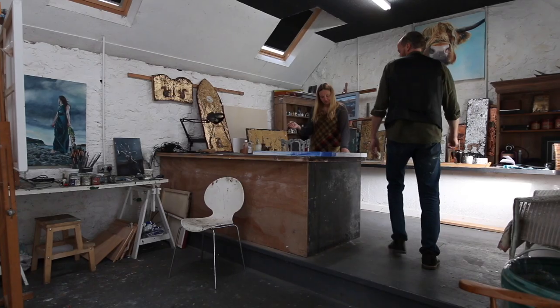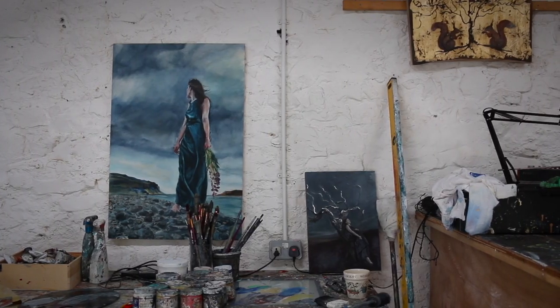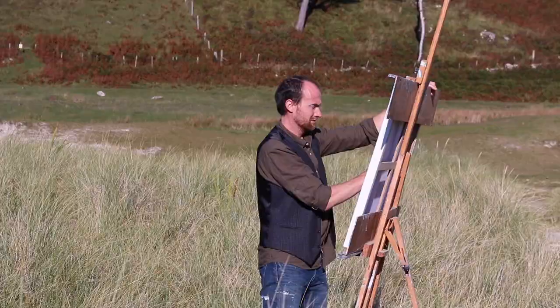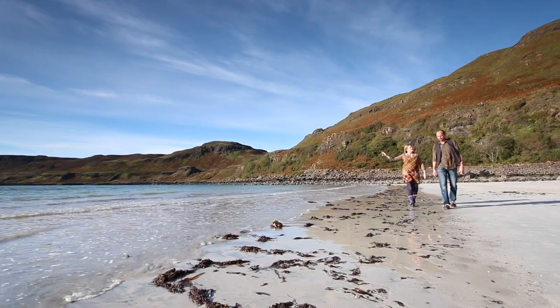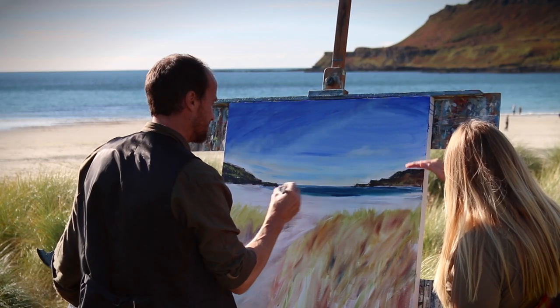I'm Graham Bruce Richards and I'm Sally Bruce Richards, and we're both artists that live on the Isle of Mull. We both work as individual artists and paint in our own unique styles, but we also uniquely paint collaboratively on location and try to approach it with a sense of discovery.